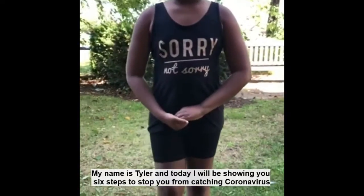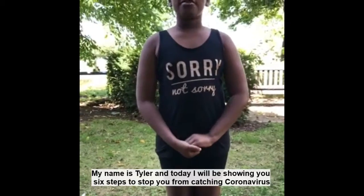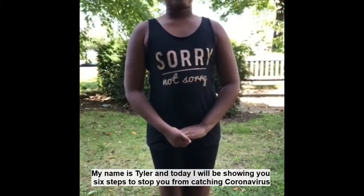My name is Tyler and today I will be showing you 6 steps to stop you from catching coronavirus.